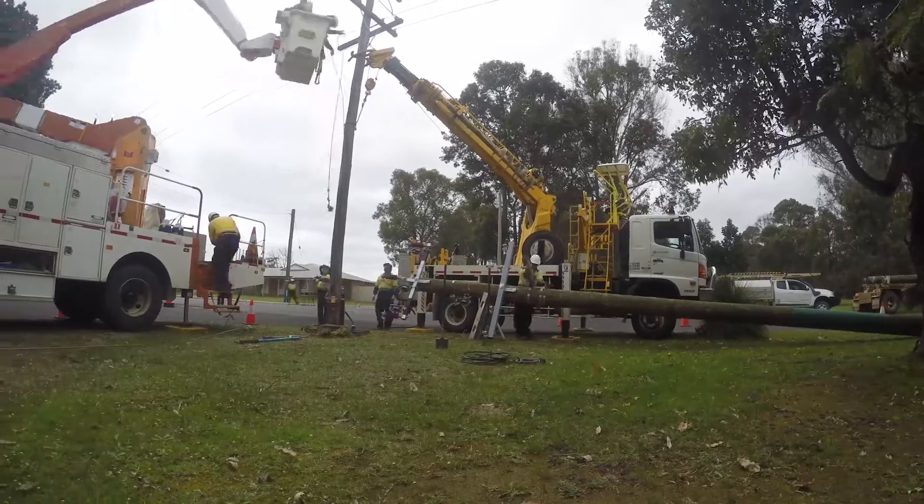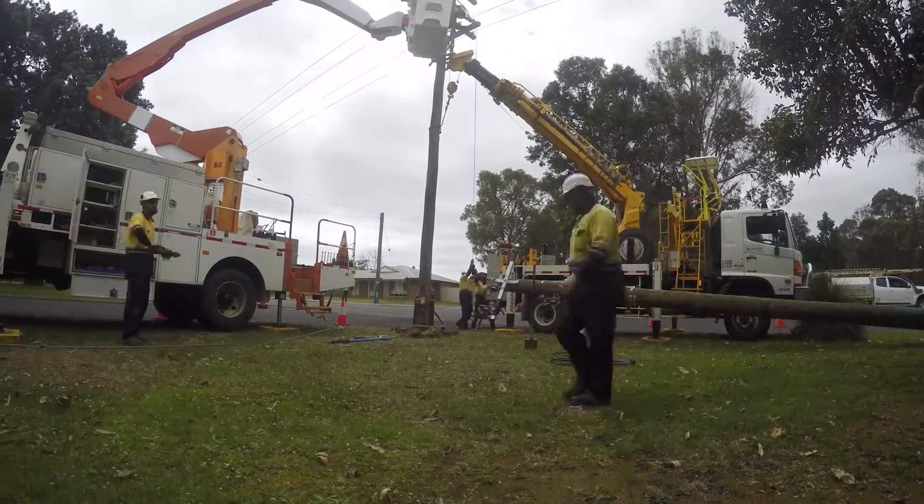Once all this planned work has been completed, the Nanup and surrounding area will benefit with a very robust network.